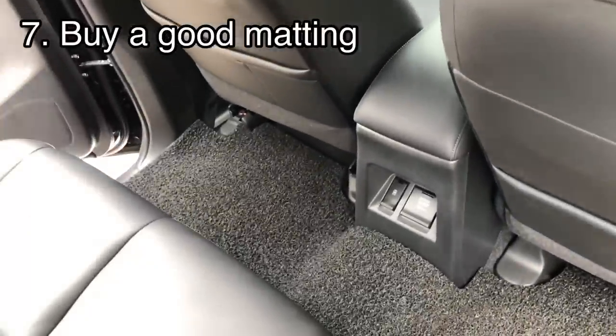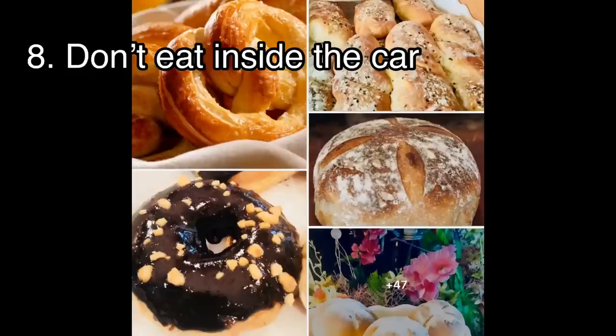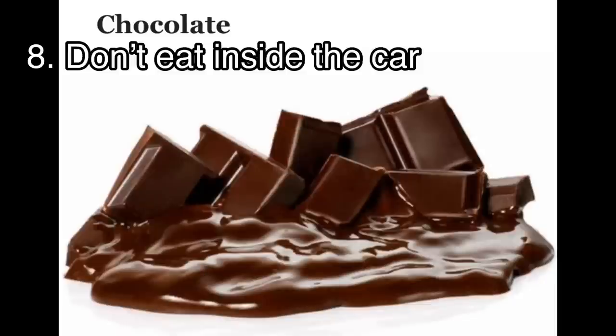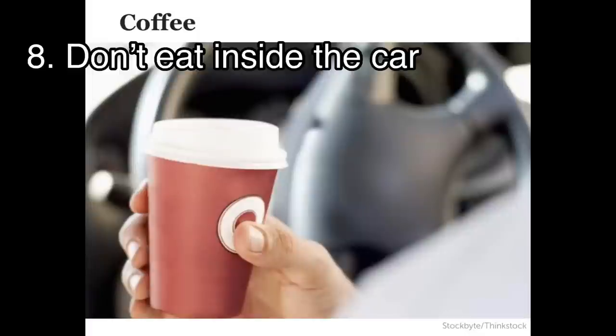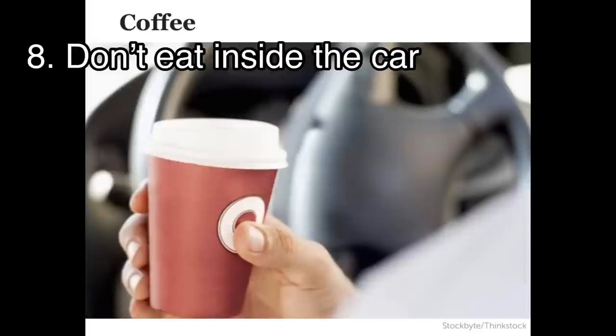And lastly, to maintain a clean car, don't allow eating inside the vehicle to avoid odors. Food smells stick to the interior — the seats and dashboard. Sometimes it even causes stains, especially chocolate. If you really can't avoid it, at least open the window. But for me, I never eat inside the car — I go outside to eat because I don't want the car to smell.